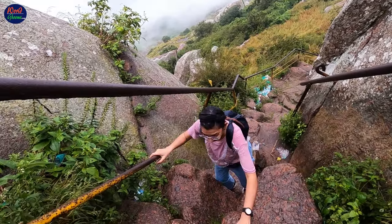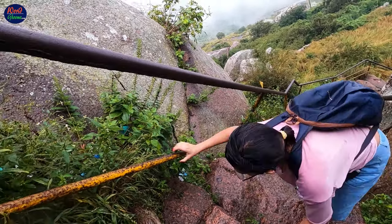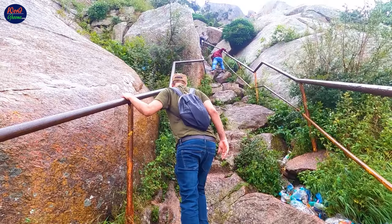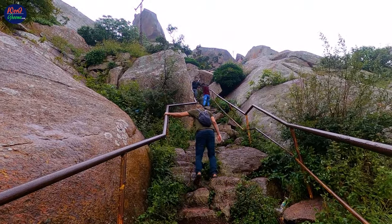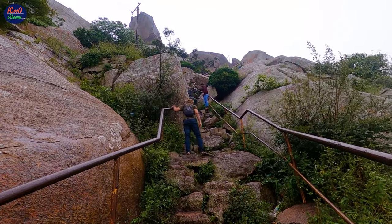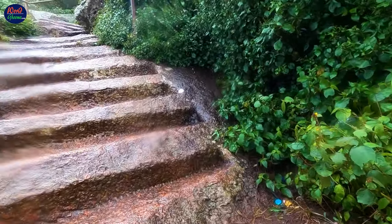The most thrilling and challenging part of the trail is the last 1.5 km to the summit, where the incline is very very steep and narrow. Thankfully there are rock-cut steps and safety rails to cling onto for support. Be very careful and try not to be too adventurous while you are here. The trail demands alertness and caution — the steps can be very slippery and narrow.